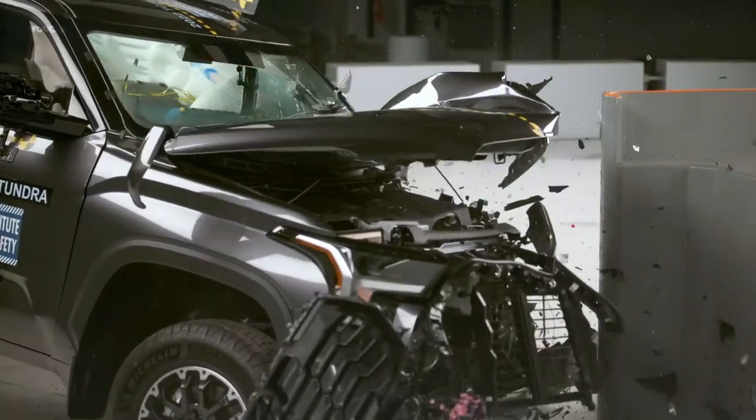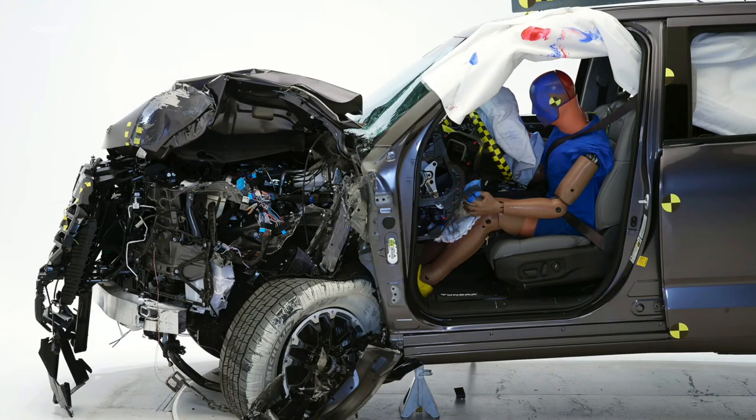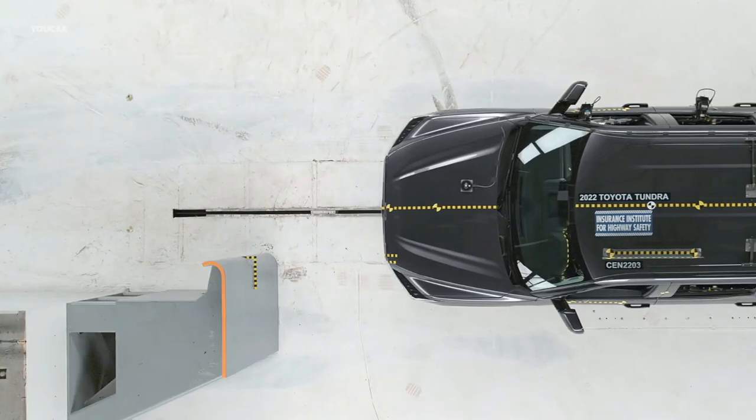The Tundra's standard front crash prevention system gets a superior score in the Vehicle-to-Vehicle and the Daylight Vehicle-to-Pedestrian tests. The Nighttime Vehicle-to-Pedestrian test gets an advanced rating.